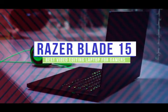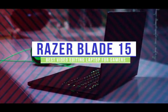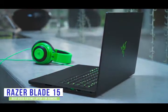The fourth product on our list is the Razer Blade 15. This is our best video editing laptop for gamers. If you're a gamer looking for a laptop to edit your recorded gameplay, then the Razer Blade 15 is a perfect option for you.